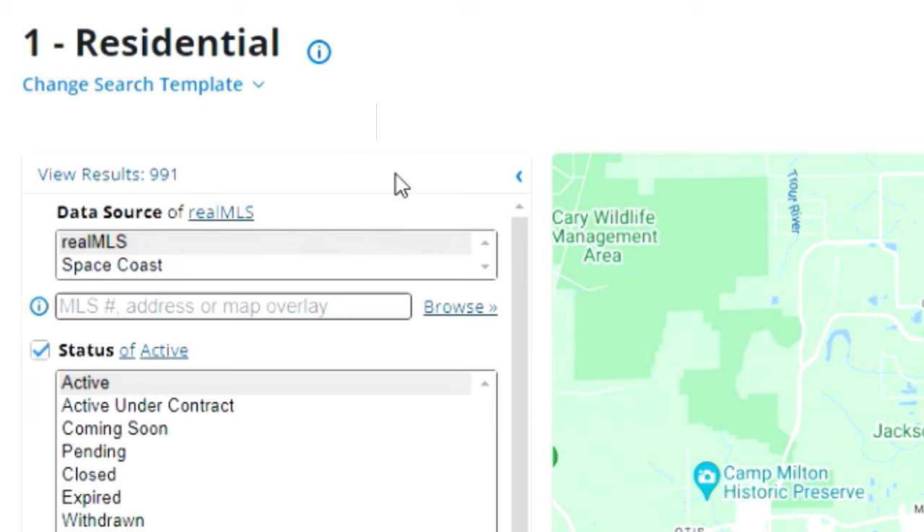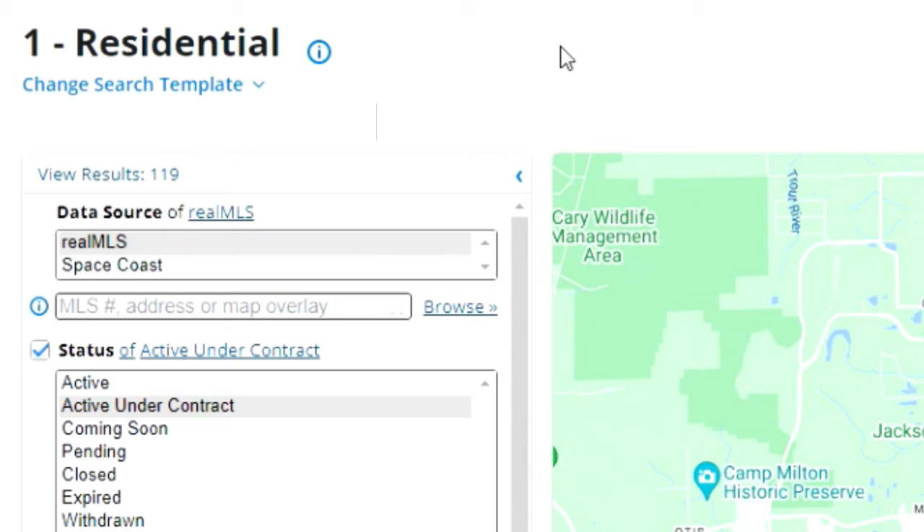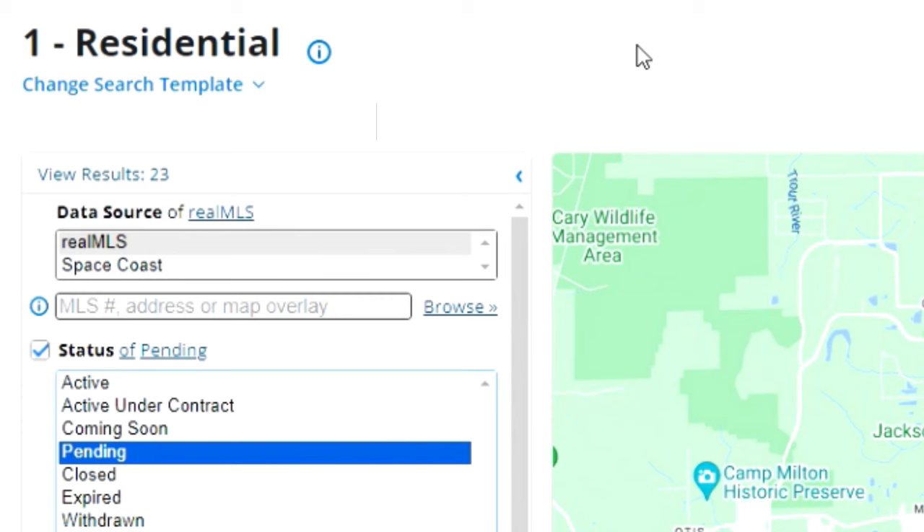Next I look at how many are active under contract right now — these are with contingencies like financing, appraisals, and repairs. That number is 119. Then I look at how many went pending in the last seven days: that number is 23. Adding pending and active under contract gives the total under contracts.